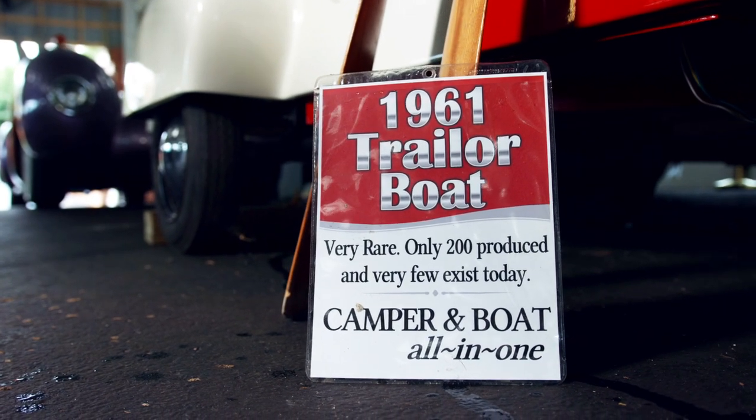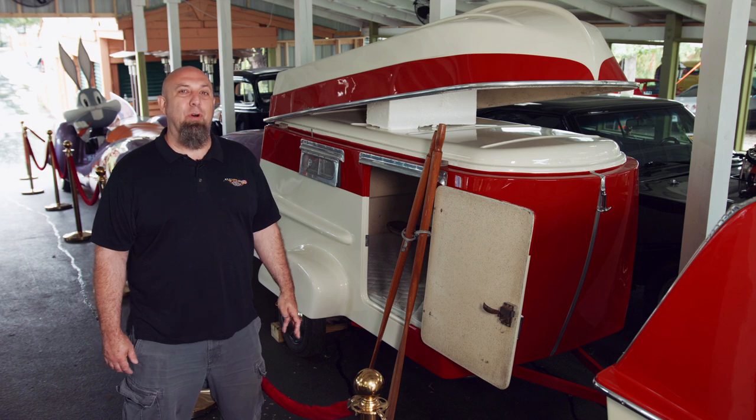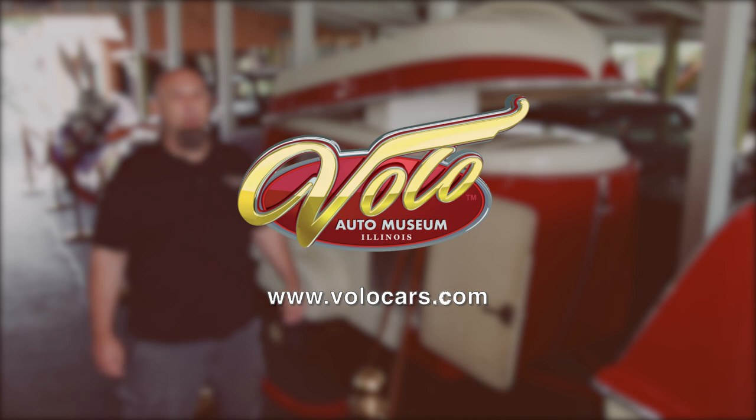It's made out of fiberglass. It's really unique, and you can see a lot of unique things like this here at the Volo Auto Museum, where we have a total of 33 exhibits. Be sure to go to our website volocars.com and find us on social media.